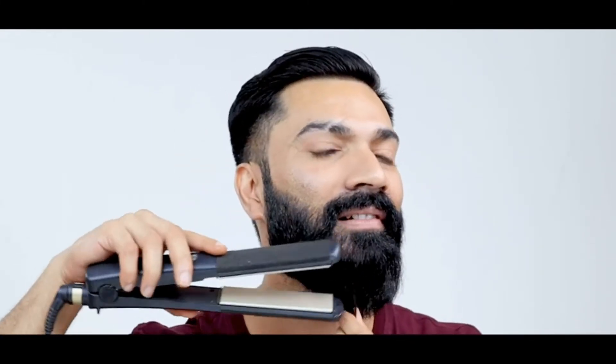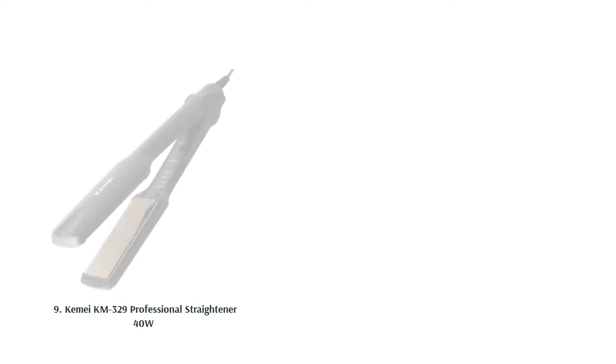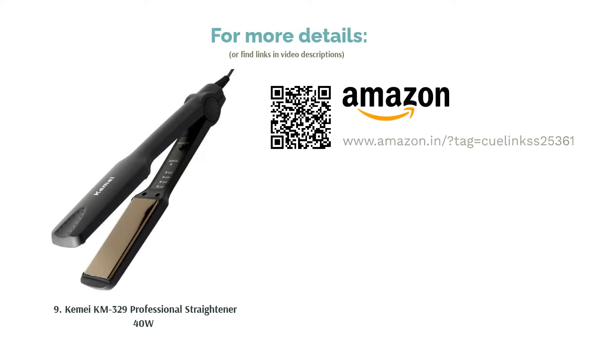However, since the plates are quite wide, this product would not be great for those who want to use their straightener to curl their hair as well. Furthermore, you have to be careful while using this flat iron, not only because there's no warranty, but also because the outer body can get really hot after it's been in use for 15 minutes.